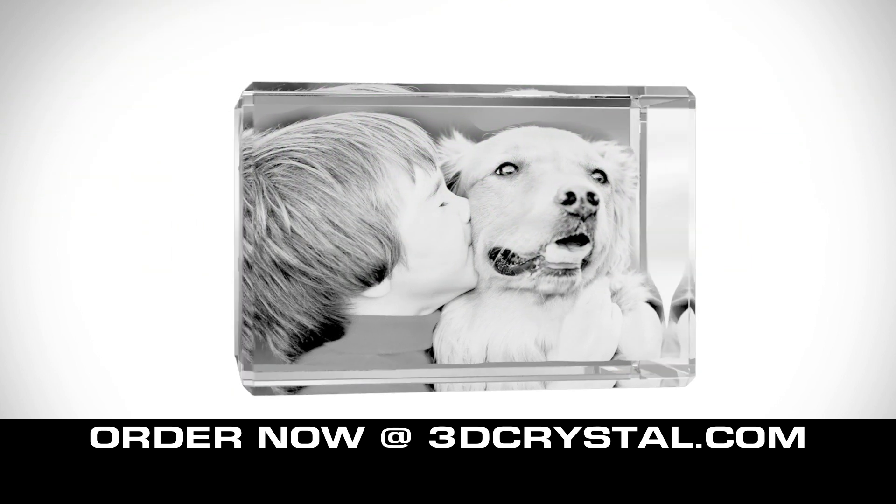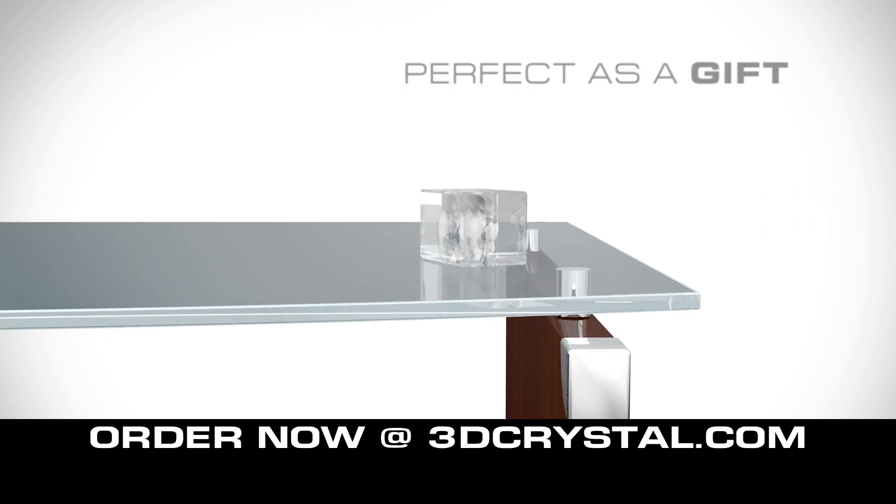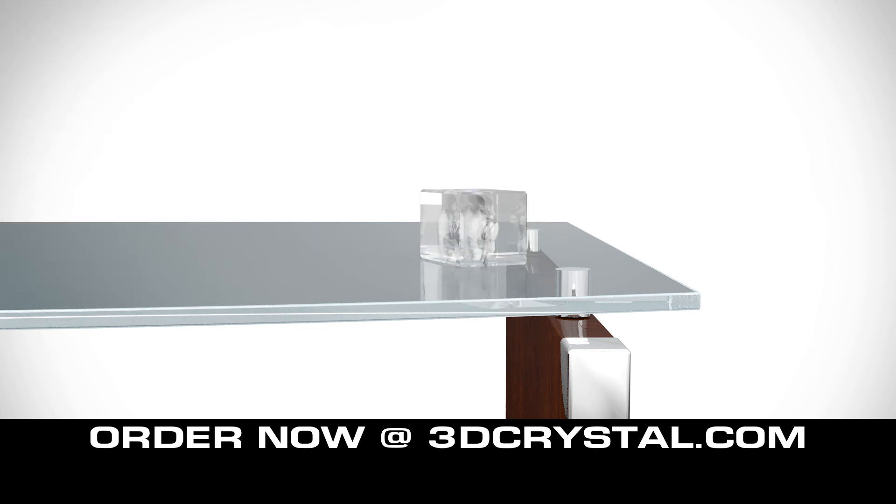Millions of points later results in a 3D crystal that will never wear, tear, or fade away. Perfect as a gift for display on the office desk, mantel, reception counter, and in your home. Simply send us a photo and receive it in days.